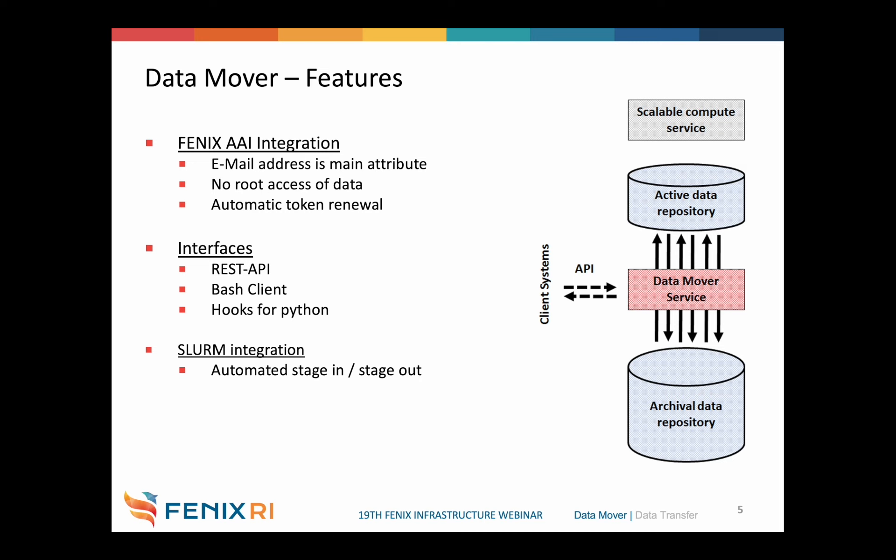The Data Mover offers multiple interfaces such as the REST API, but the main interface used in this project is the bash client. We also integrated the service into Slurm, which means you can schedule your data movements depending on a running job — for example, to stage in or stage out your data. Now I would like to demonstrate the usage. I've switched to a terminal and logged in with my user ID on our client system named uduck, where the bash client called 'nd' is available. By typing 'nd', I call the nd client. The first thing we can try is listing all recent tasks by typing 'task list'.